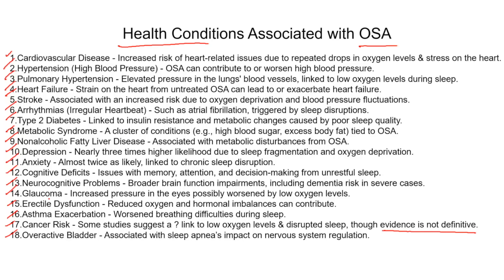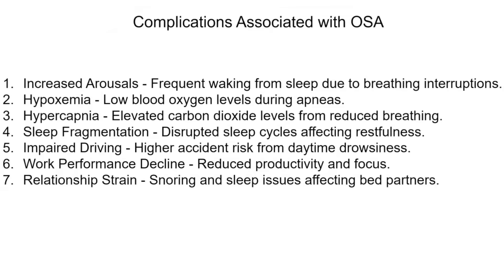I can't tell you how many times I've had patients tell me that the number of times they have to get up to go to the bathroom has dramatically decreased after they started treating their sleep apnea. As for complications associated with obstructive sleep apnea: increased arousal means you'll be sleepy the next day. Hypoxemia causes low blood oxygen levels during sleep and cardiovascular problems. Hypercapnia, because you're not able to ventilate well, can give you a headache in the morning. Sleep fragmentation, impaired driving the next day, work performance decline, and strains on relationships — especially if you're snoring and your bed partner isn't getting sleep.